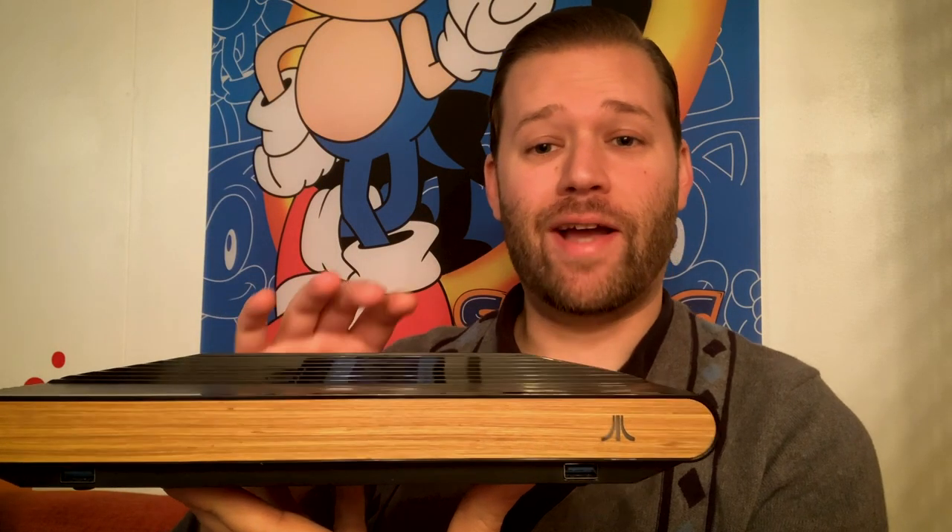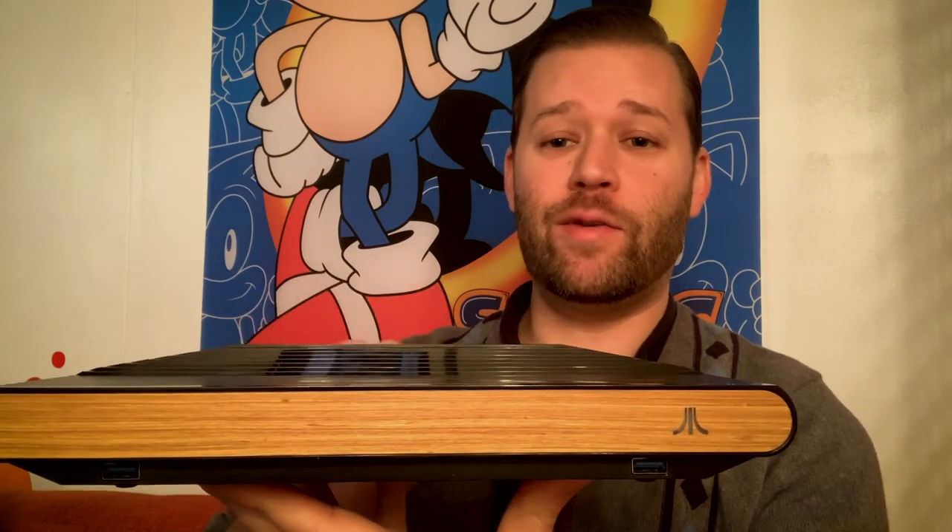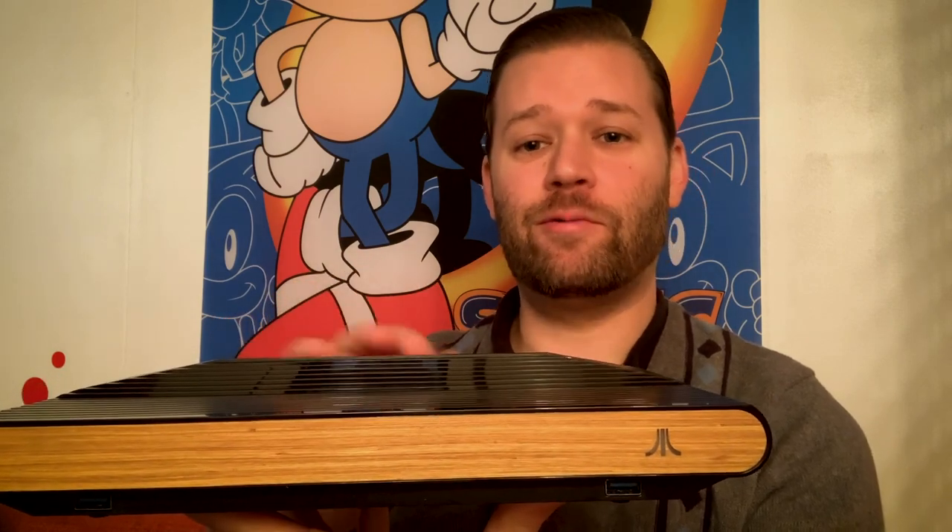After being successfully funded back in 2018, people finally started receiving their Atari VCS in December of 2020. I got mine a little after Christmas, so let's dive in and see what this little thing is all about.